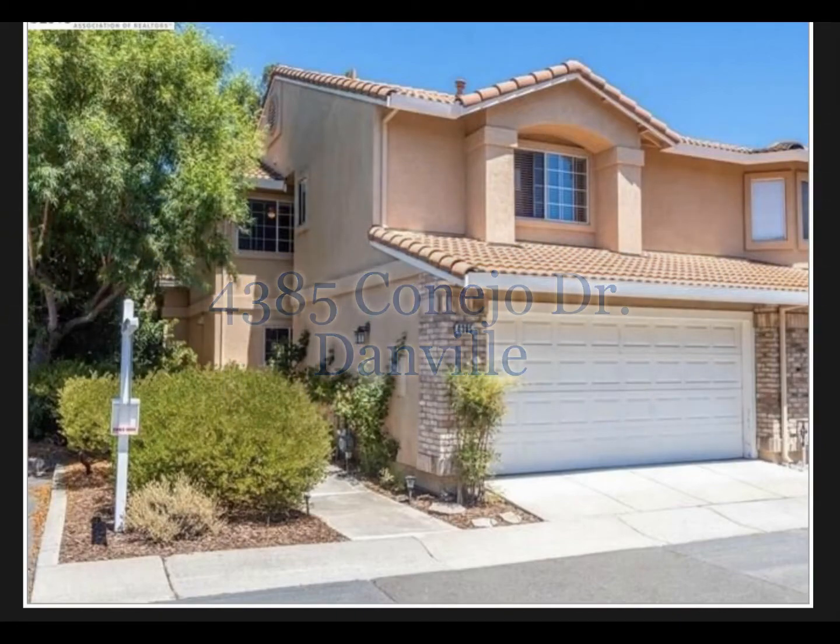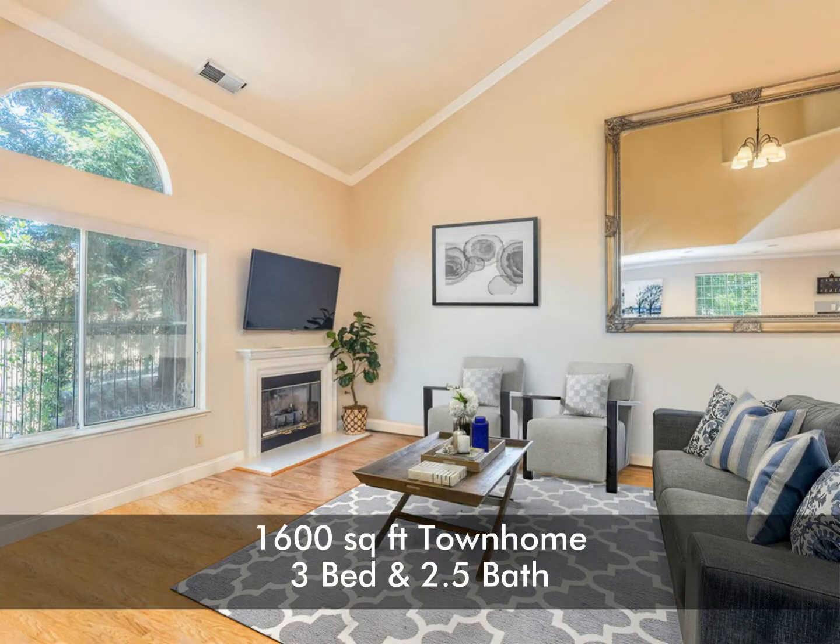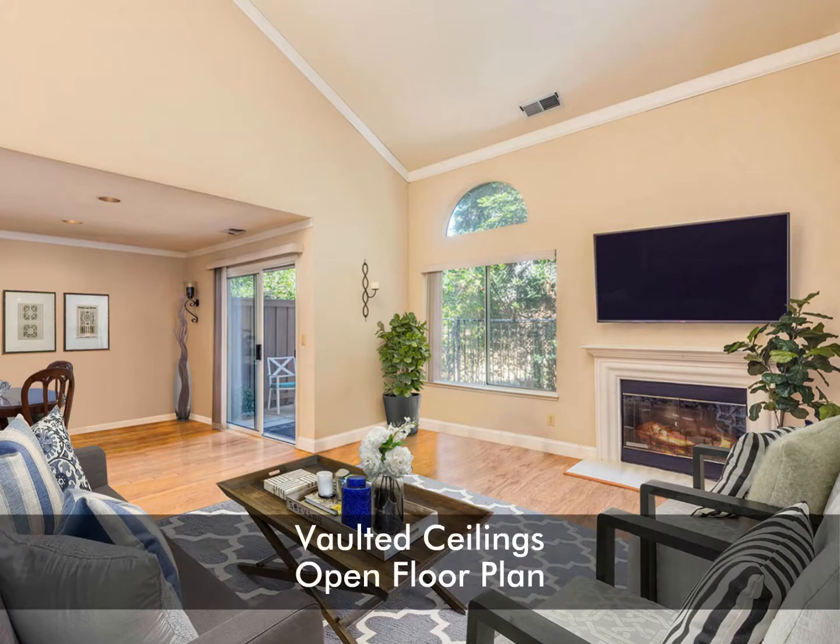Welcome to 4385 Conejo Drive in Danville, California. This beautifully updated spacious three-bedroom, two-and-a-half bathroom end-unit townhome is 1,600 square feet.